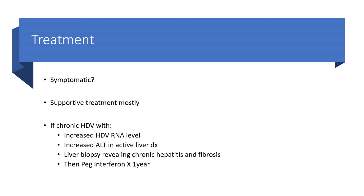most of the time we are going to give only supportive treatment. But if we are faced with chronic hepatitis D virus, established with increased hepatitis D virus RNA level, and there is evidence of insults to the liver with increased ALT, and the liver biopsy is also revealing chronic hepatitis and fibrosis — for sure, this is a serious issue. Then we have to give pegylated interferon for one year.